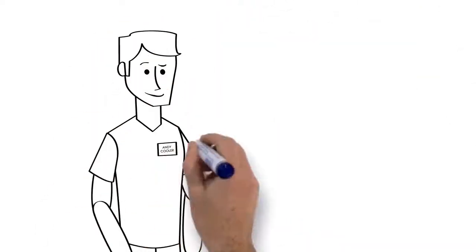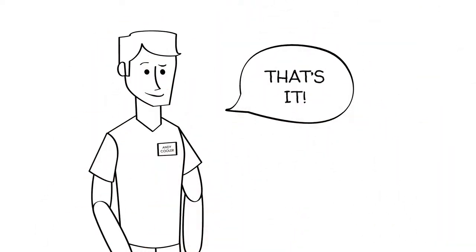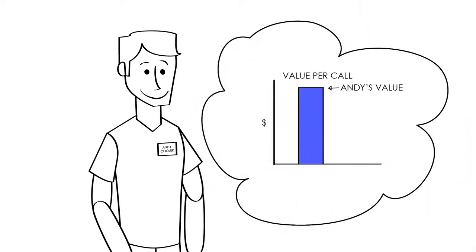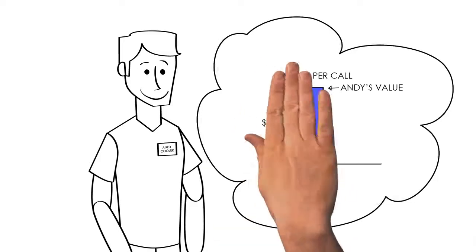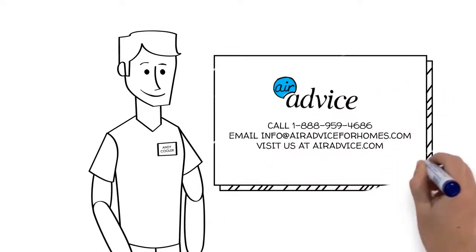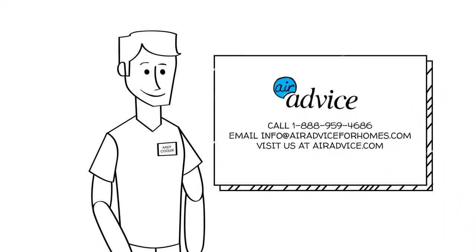And that's it. Using the AirAdvice Monitor, I'm now maximizing every call by greatly increasing my sales opportunities, and I've done it with almost no extra work. So what are you waiting for? Call AirAdvice today to learn how you too can test for indoor air quality issues and maximize your sales opportunities on every call.